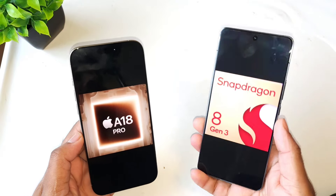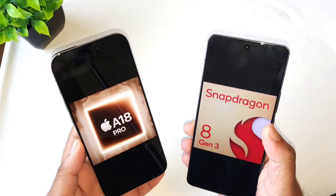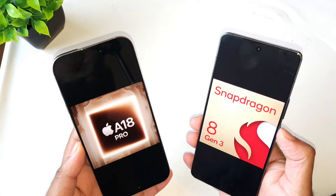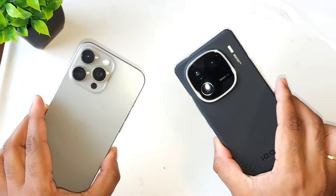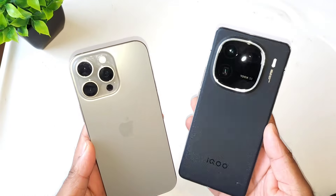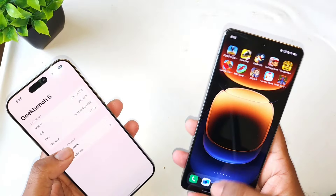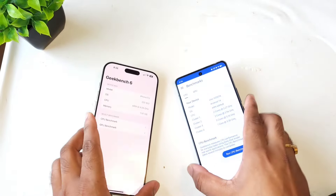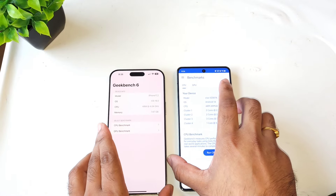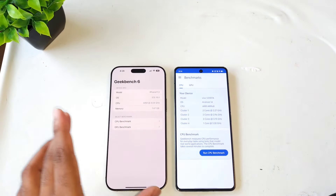So let's do the Geekbench 6 test comparison between these both devices and we'll try to find out the results — how much difference you can naturally notice regarding the single core and the multi-core differences. Let me quickly open the Geekbench test application and we'll see how much difference the single core and multi-core performance will be between both of the devices.